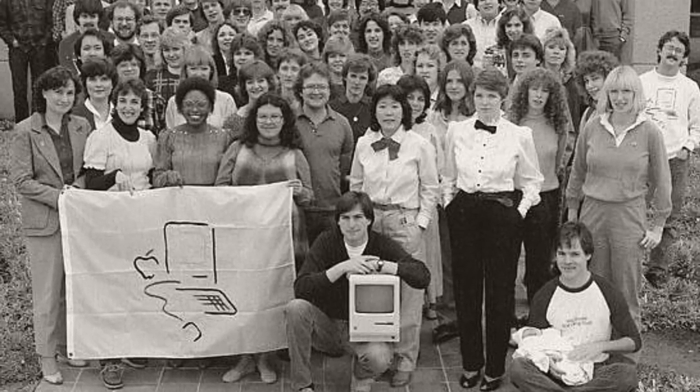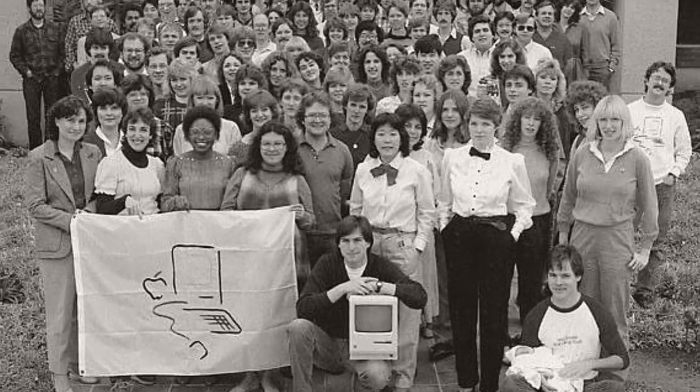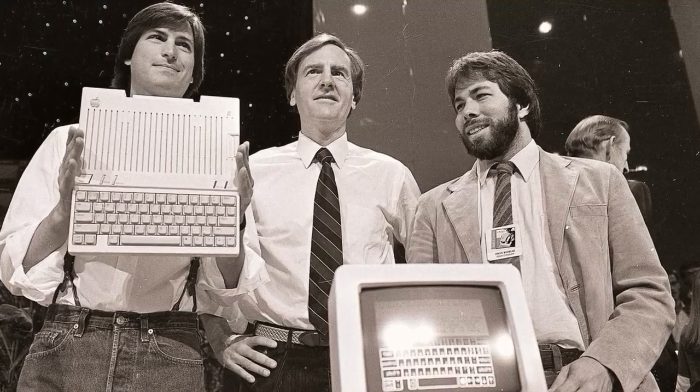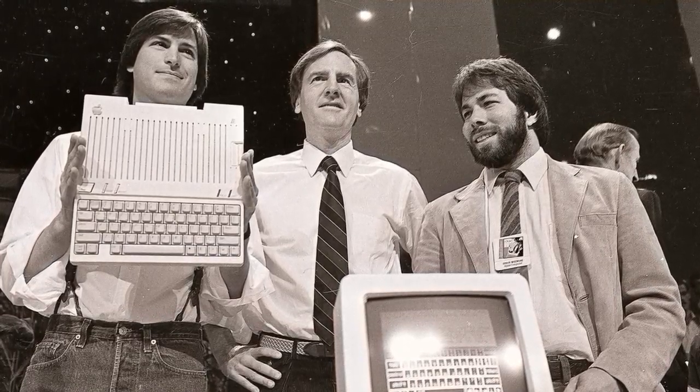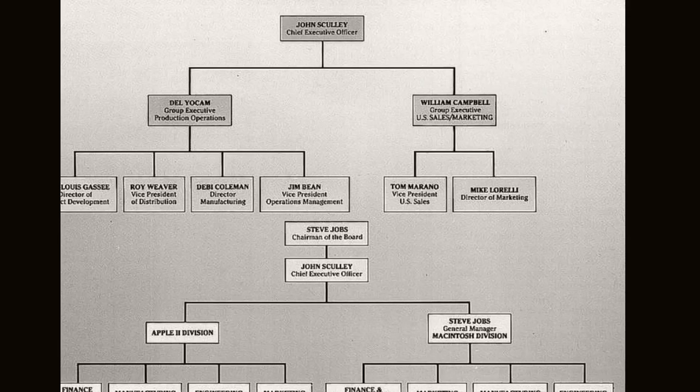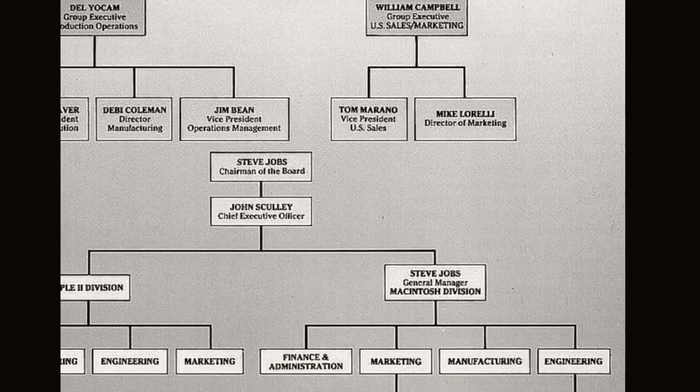The Mac came with MacWrite and MacPaint at a price of $2,495 — higher than the intended $1,500 retail price. Steve Jobs and Chief Executive John Scully had a huge battle over this price point. Scully insisted Jobs' $1,500 price would kill Apple IIe sales and create too much demand for the Macintosh. Scully won out, weakening Steve Jobs' position within his own company.